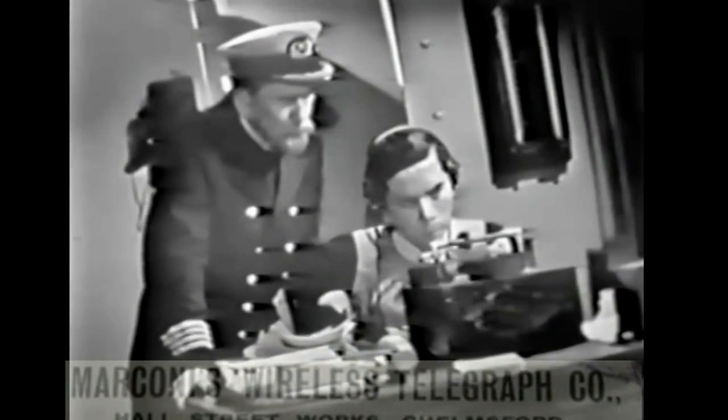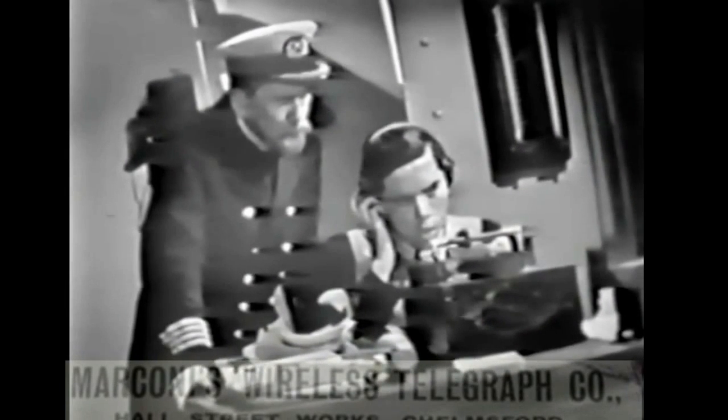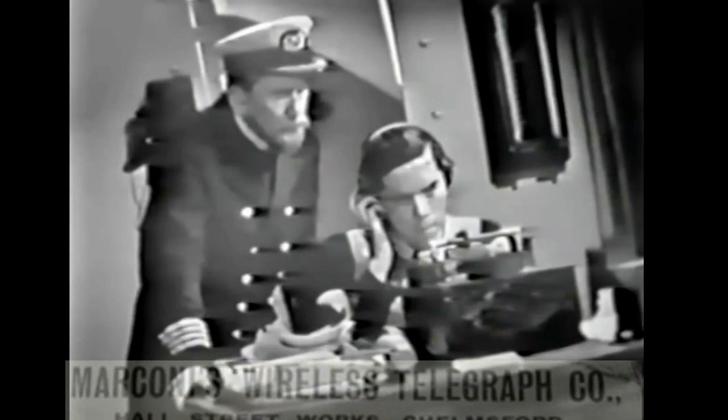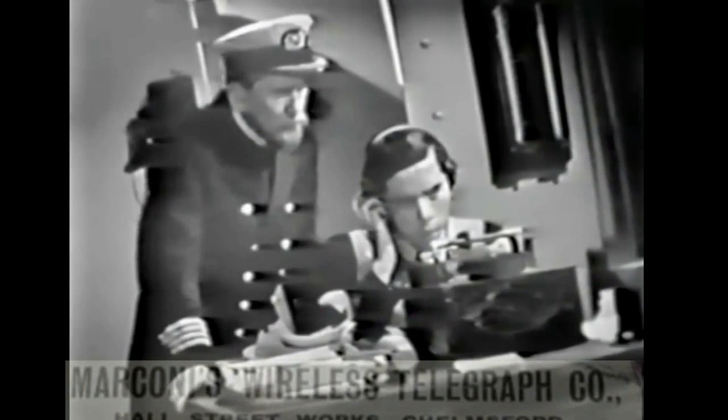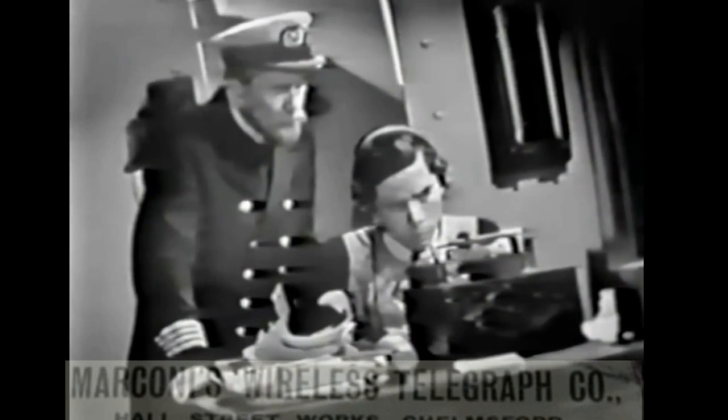Many of them knew that they probably wouldn't get off the ship. I think probably the Marconi operators knew that as well as anybody. Phillips obviously stayed at his post, being the senior one of the two, until it became necessary for him to get up and leave, mainly because the power had disappeared anyway.